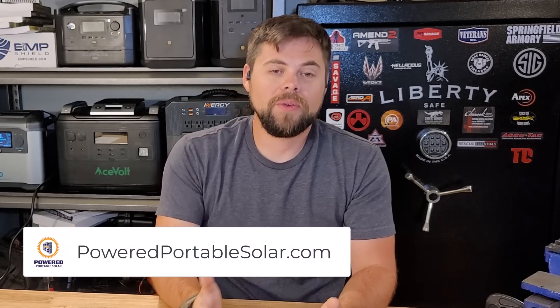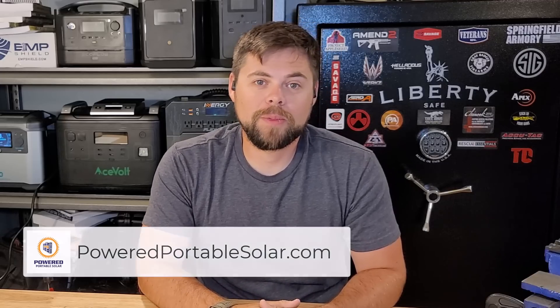Try to sell it on eBay, Craigslist, or Facebook Marketplace and find out that no one's going to give you 80% of what you paid for it because it's a used item. That is why I started PoweredPortableSolar.com. If you email us at info@poweredportablesolar.com, all we do is help people figure out exactly what kit they need for their needs, so they're not second-guessing their system. Stick around — I think you'll find it pretty helpful.